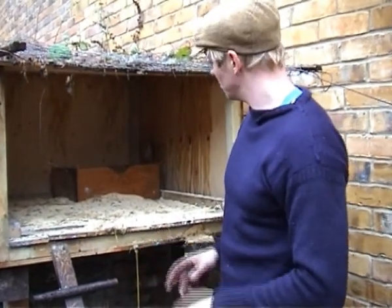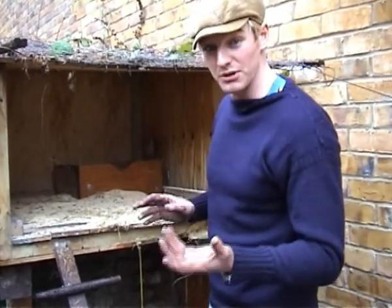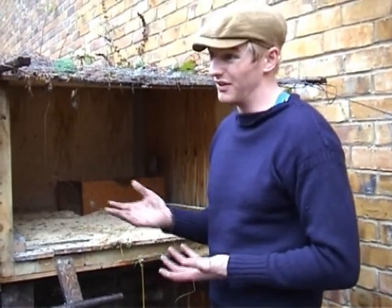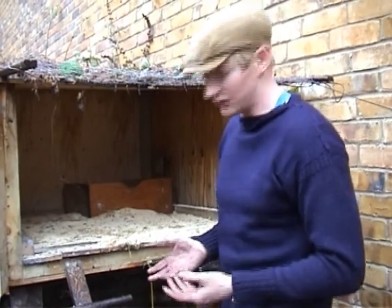Let's hope we might have an egg in it. They seem to be laying at the moment about one or two eggs a day depending on which birds are on. But like I say, we're in the middle of winter, so we're doing quite well to be getting any eggs at all.